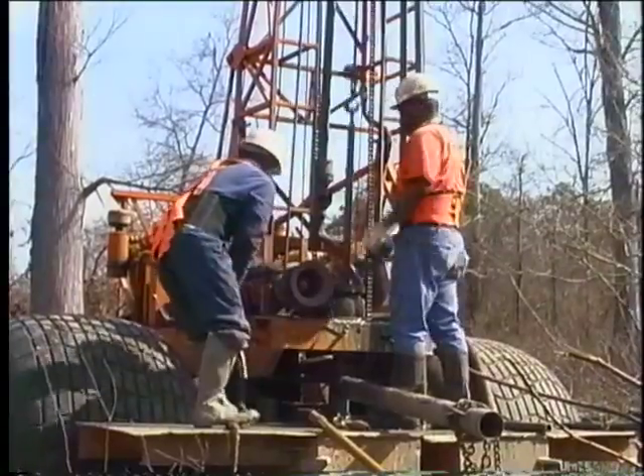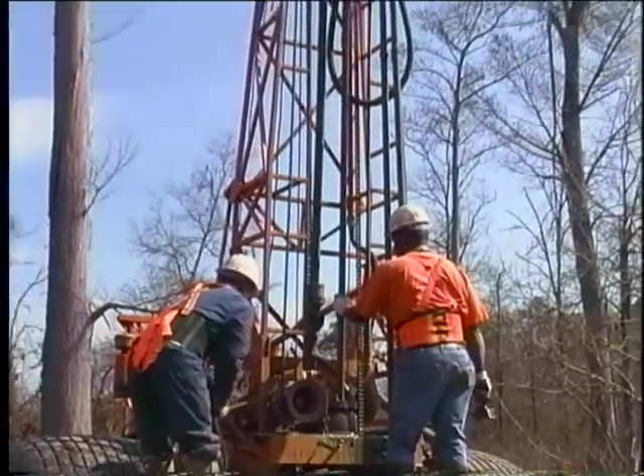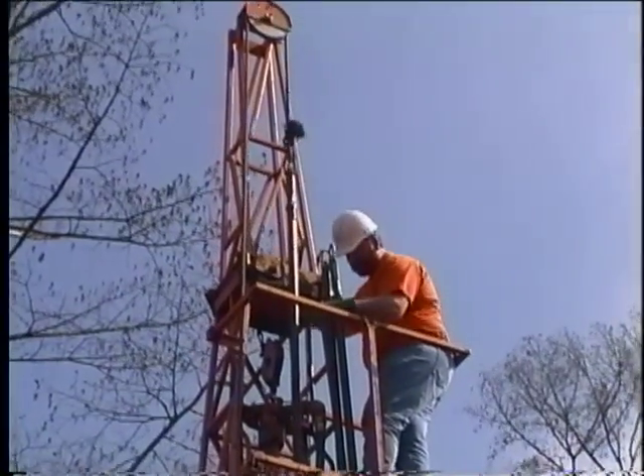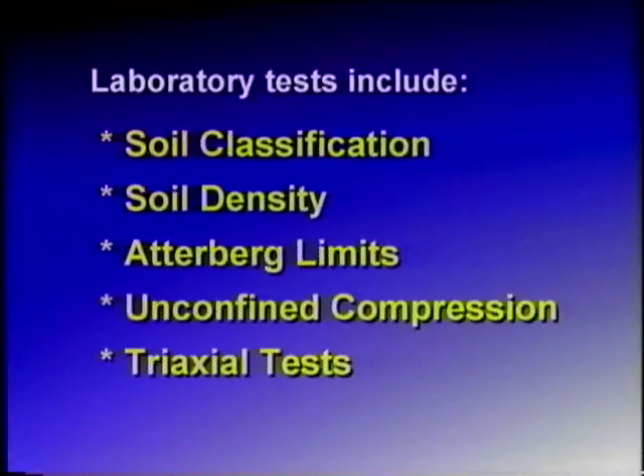Depending on the depth of the exploration, crews are often capable of completing two borings per day. Laboratory testing of the soil samples includes soil classification, soil density, Atterberg limits, unconfined compression tests, and triaxial tests.